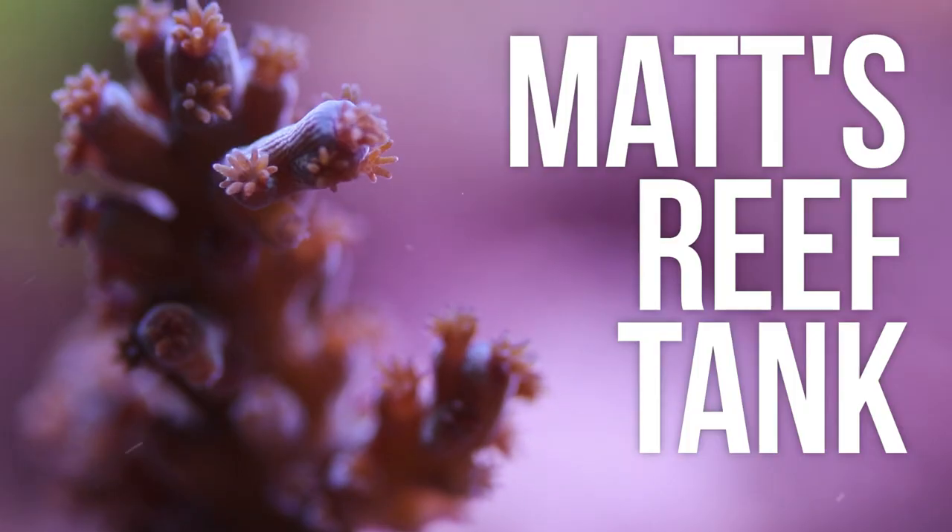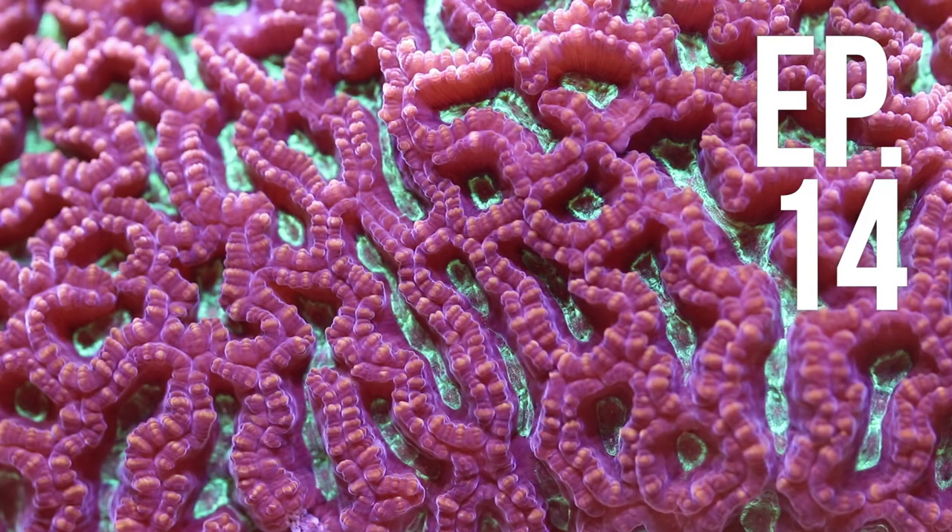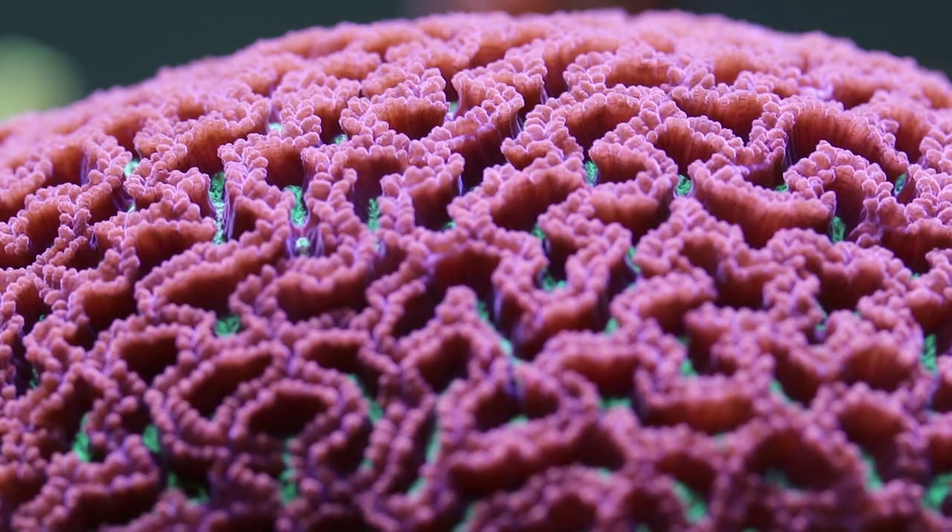Hey, Matt from Matt's Reef Tank here, about to do the Aquarium Tuber Challenge, brought to me by Eddie at Eddie's Reef Aquaria. Basically, it's 10 questions that I need to answer about my tank, which has been passed around to a bunch of people making videos on YouTube. Then it's my job to answer those questions and pass them on to three other people making reef-style videos on YouTube.